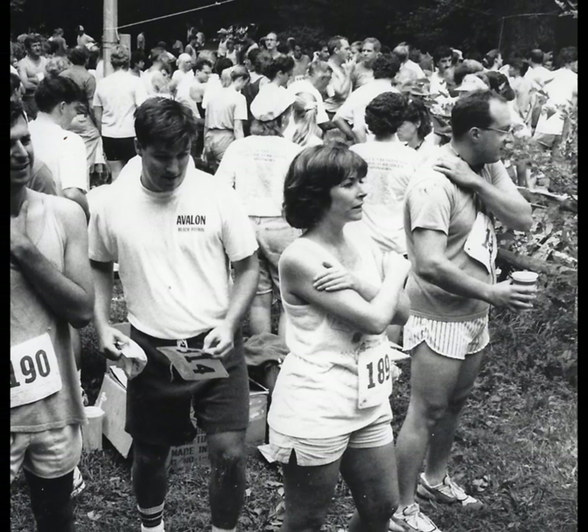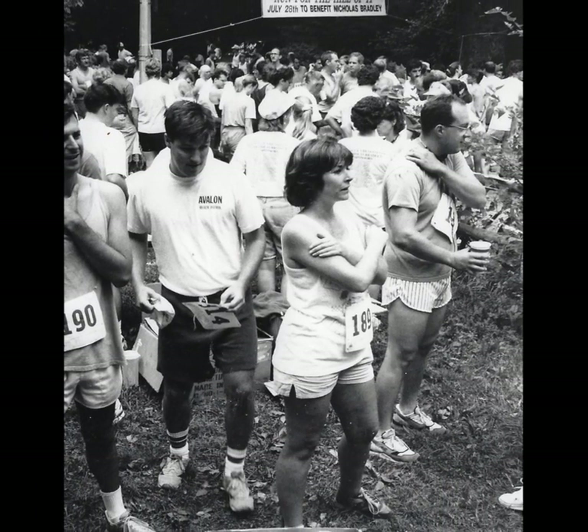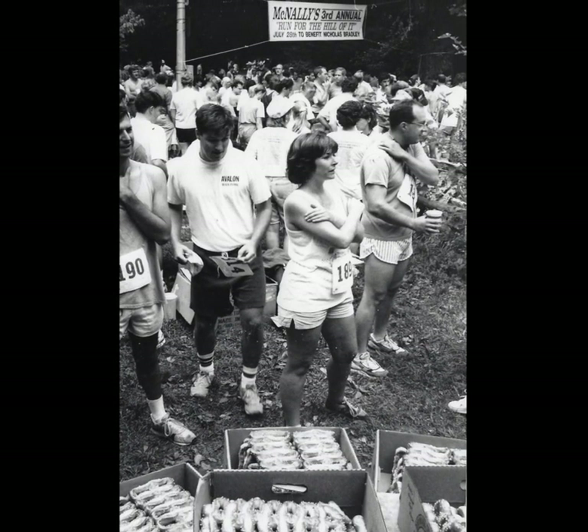In 1988, Anne McNally founded the Run for the Hill of It to raise funds for children with serious medical problems. Runners gathered at Bellsmell Road and Forbidden Drive for the start of the race in 1990.